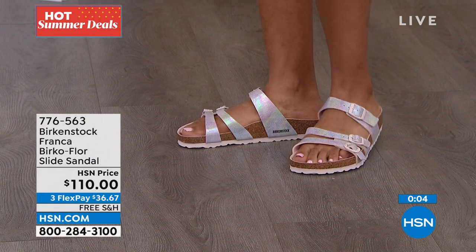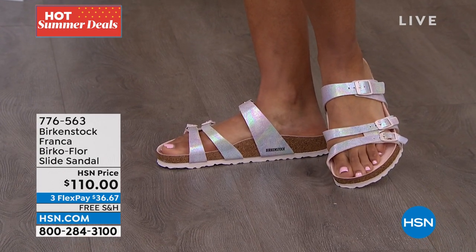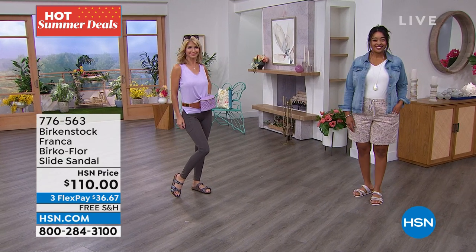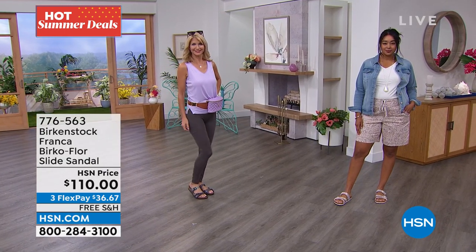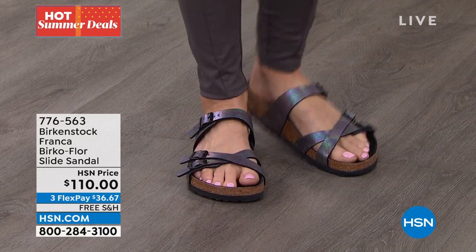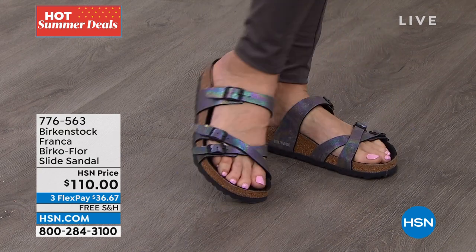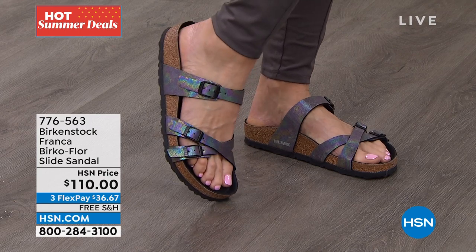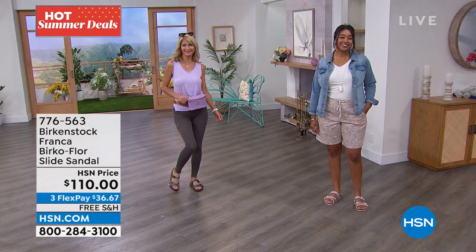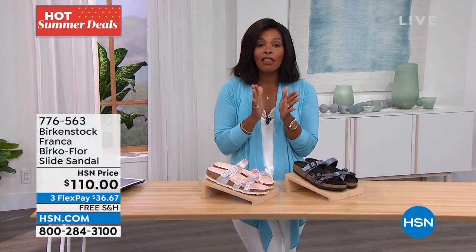I love how this strap comes all the way high on your foot — it's going to hold you into the footbed, and it's fully adjustable so you get a perfect fit. It's like jewelry for your feet. Item 776-563 is the number to get these home in black iridescent or light rose. These are really fantastic — it's fun when you can have something new and different.